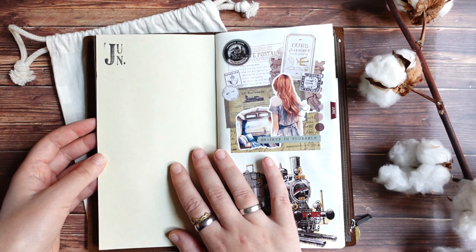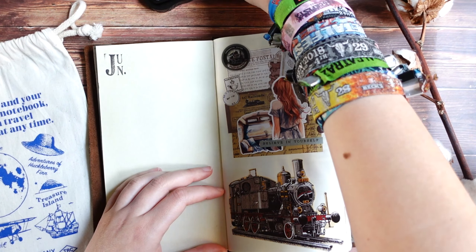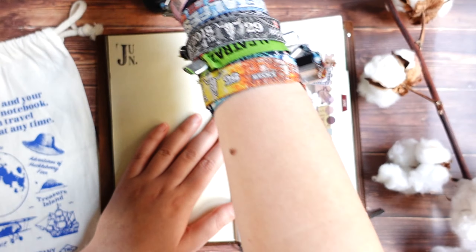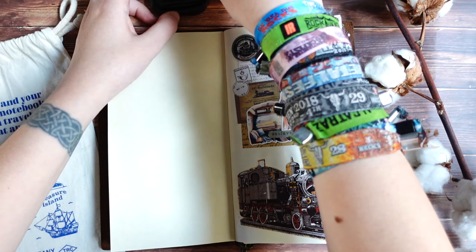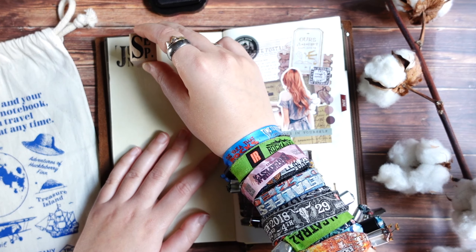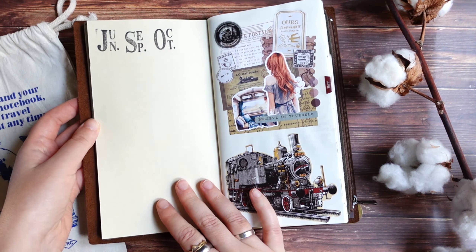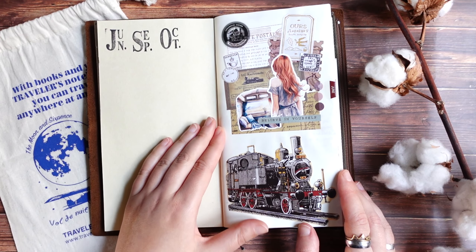I started this one in June. I'll stamp the other months I have in this insert here too — I have June, September, and October. There were also a few short trips in July and August but I journaled about those in a passport size journal, so those aren't here. So just September and October for the additional trips.